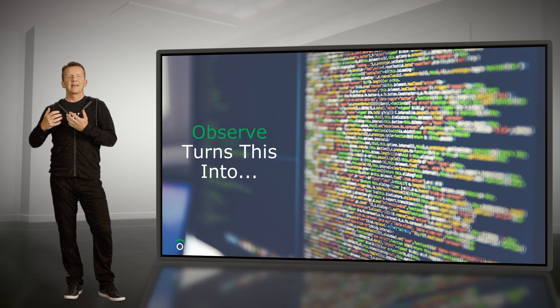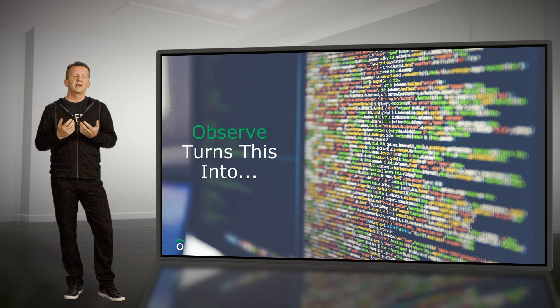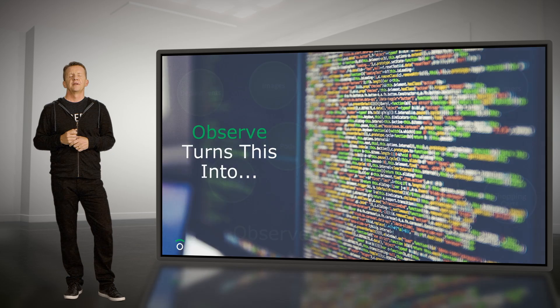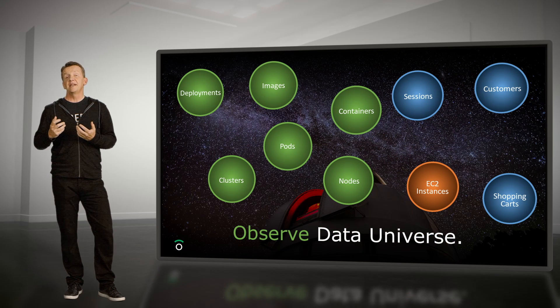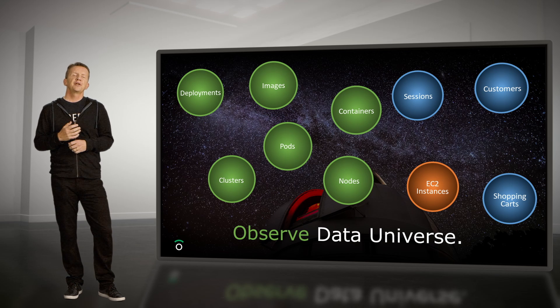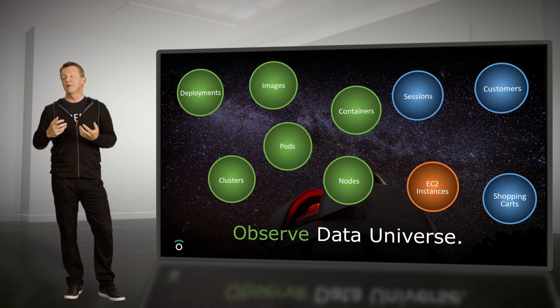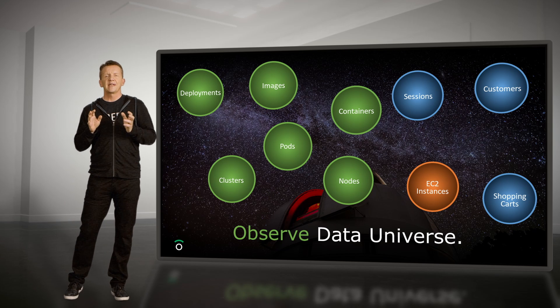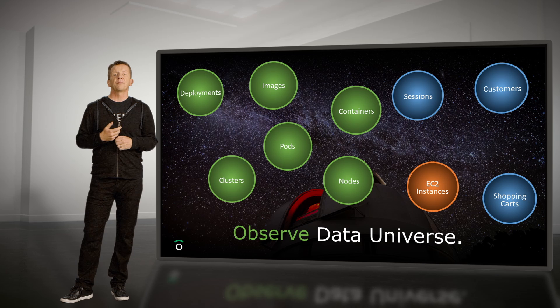The magic in the system is that the raw data is messy — it's machine-generated, it's gobbledygook, it's not understandable by humans. Conventional wisdom is to provide users with a search bar and have them go looking for breadcrumbs, but we think that's a terrible starting point. So we transform the machine data into something called the Observed Data Universe. Event data is curated into things called resources that users understand — things like customers, shopping carts, pods, and containers. No other product has this abstraction layer, and it allows us to do something pretty amazing.